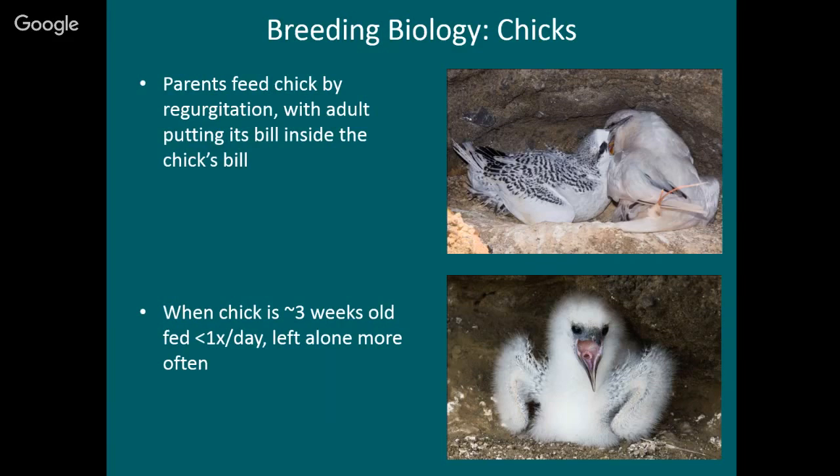You can see how big this chick is — they actually get bigger and heavier than the adults when they're being fed. This chick is about three weeks old, and that's about when the parents start to leave them alone a lot. From then on they're fed less than once a day. Before that, the adults stay with them most of the time and regurgitate fish one or several times a day, because when they're small they need to eat more often, just like a young child.